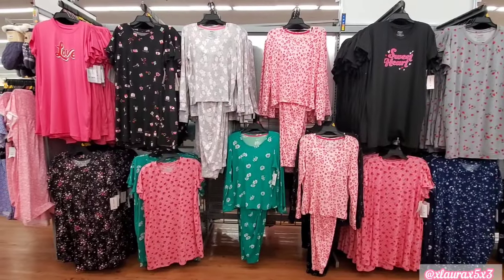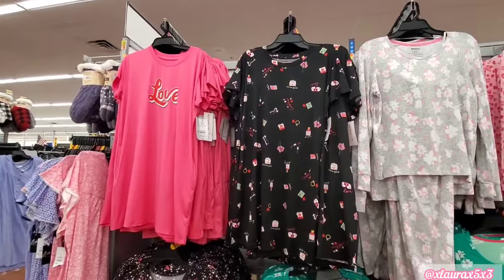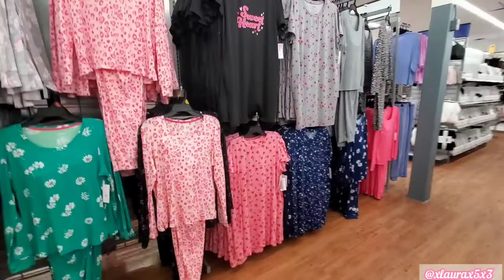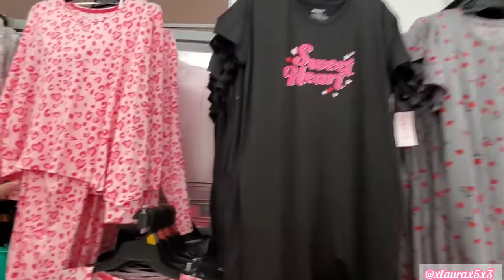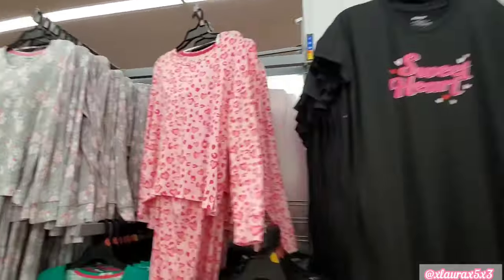Look over here on this wall — they have lots of Valentine's Day type of colors and designs. That one says Love. $7.98 for the shirts here. But they also have some sets with these pants. $14.98 — it is pretty soft, I do have to say.